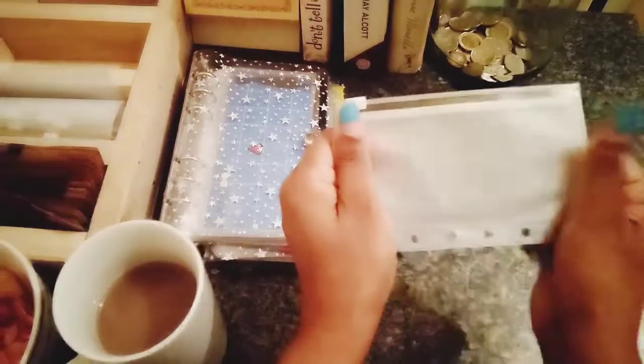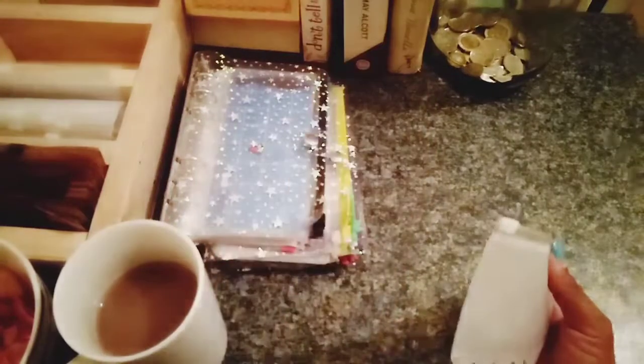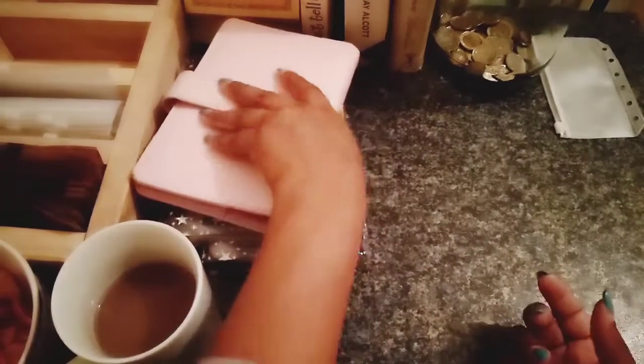I plan on making these tiny envelopes my wallet instead of carrying this big pink thing around everywhere. We'll see how to do that, or maybe we can make a separate video for that.